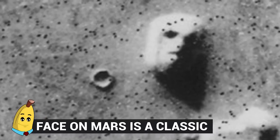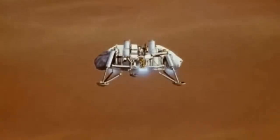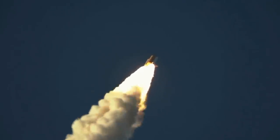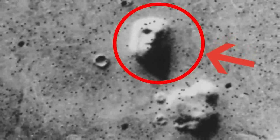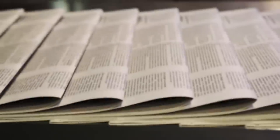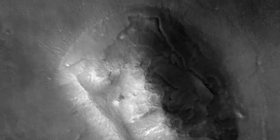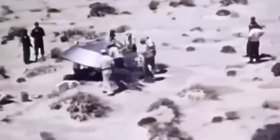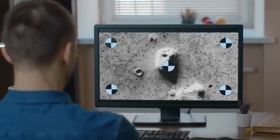Number 20: Face on Mars is a classic. Over 40 years ago, the first images from the surface of Mars were sent back to Earth. These were captured by Viking 1, the very first spacecraft that was successful in landing on the red planet. When those images were first examined, one of them stood out — it seemed to show the face of a human in the dust of the planet's surface. The tabloid newspapers naturally took it a step further and announced such nonsense as Monkey Face on Mars. Because of course they did.